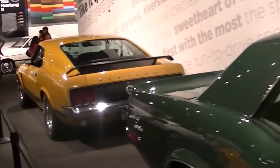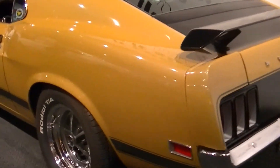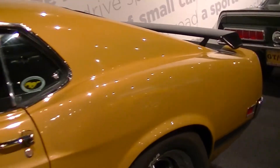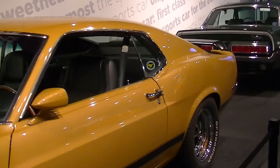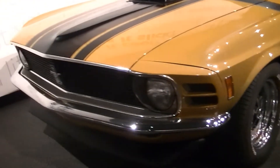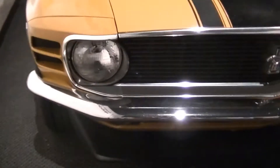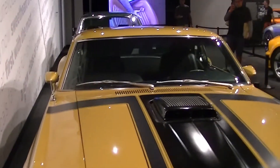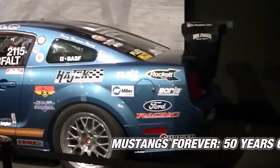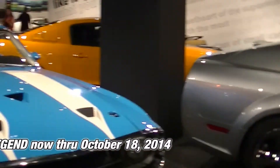And then next to that, there's a Boss 302 70. Looks like it's medium gold metallic. I hope you enjoyed it, and I will take you over to a couple of other spots and show you the rest of the display.